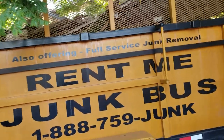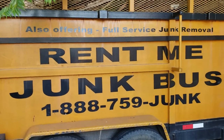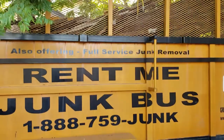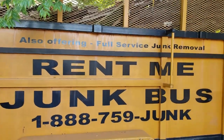Folks, give us a call if you want to rent a dumpster — our dumpsters look good — at 888-759-JUNK, or you can go online, just type in Junk Bus on Google and we'll come up. You can order 24 hours a day, 7 days a week online. Thank you.